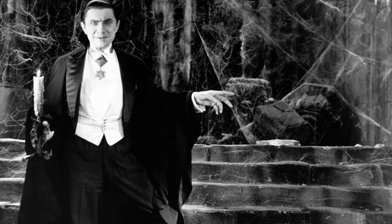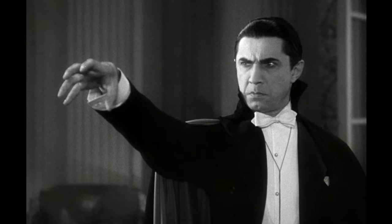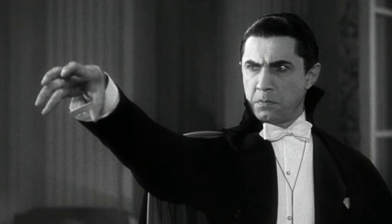Dracula, 1931 — the epitome of classic chillers, the movie that started the golden age of horror, that created the definitive icon of the popular vampire.